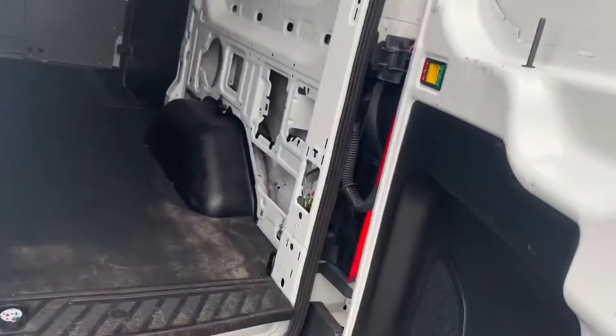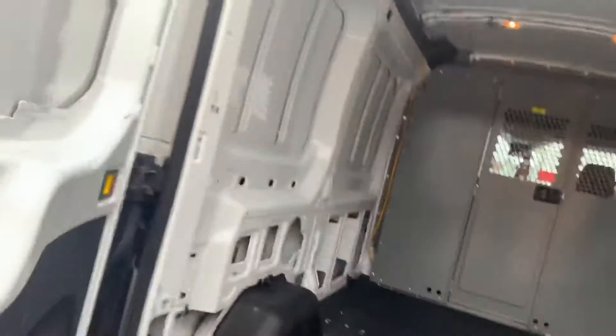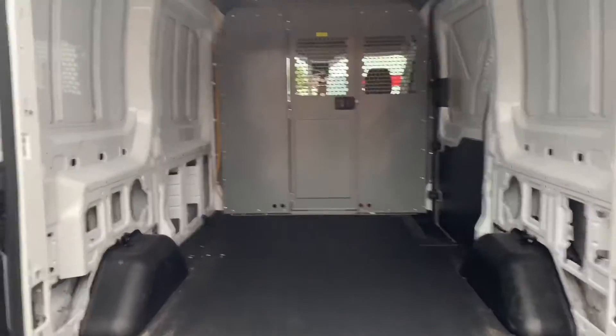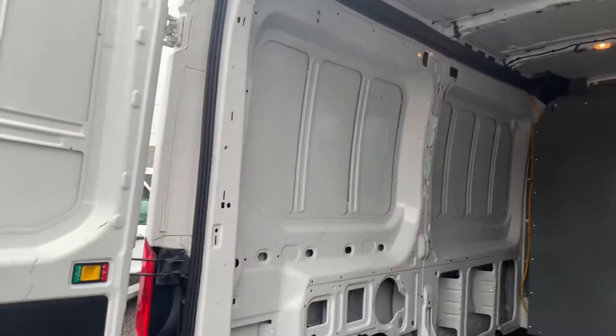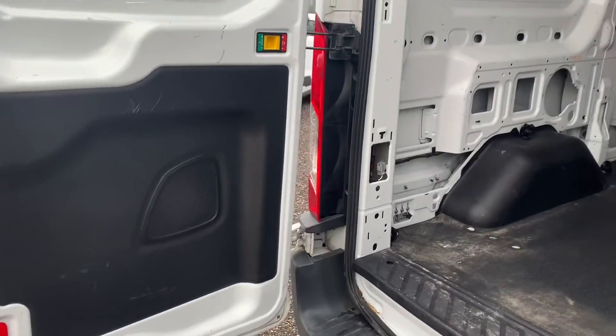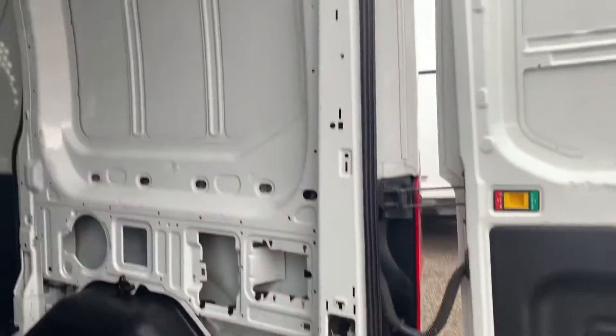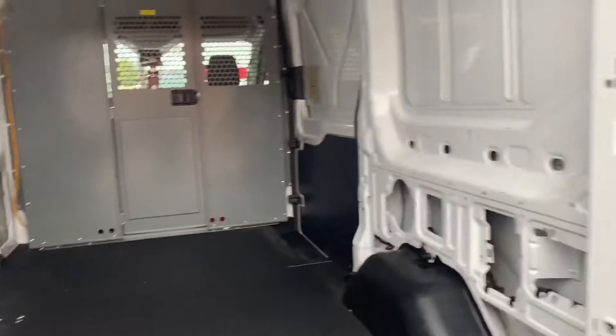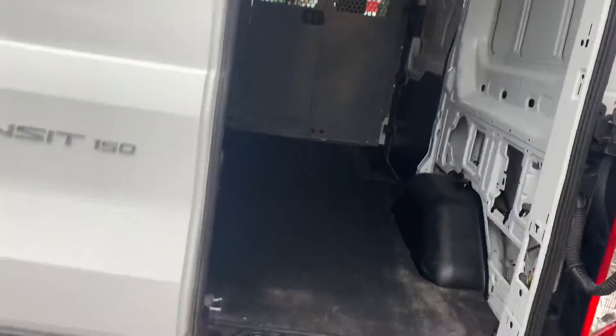Let's go ahead and pop it open and take a look at the back. This one does come with a bulkhead that has a door — you can lock that if you'd like or leave it the way it is. Nice rubberized mat in there. It looks like they installed a double gang outlet up top for power that runs all the way to the front.